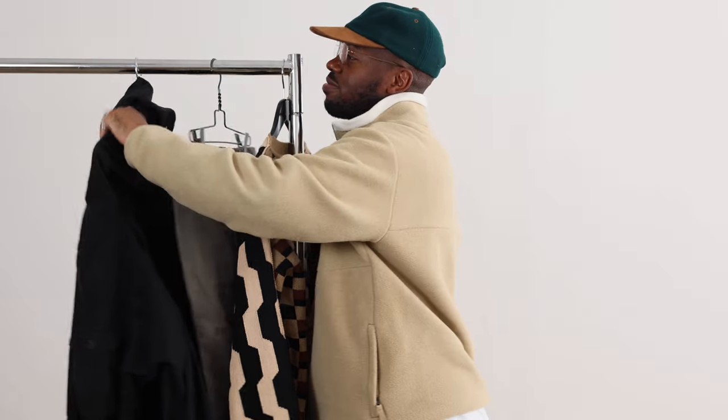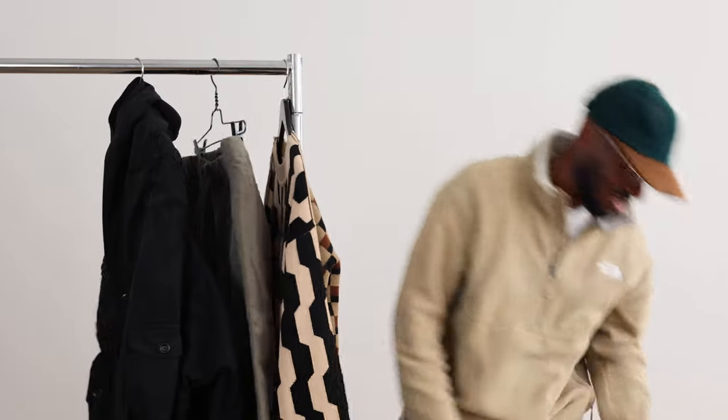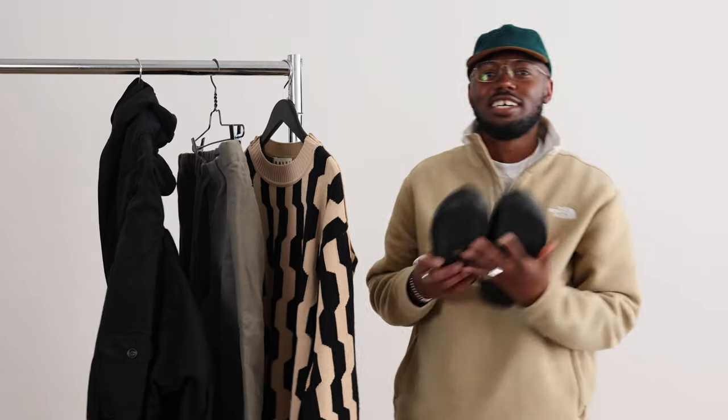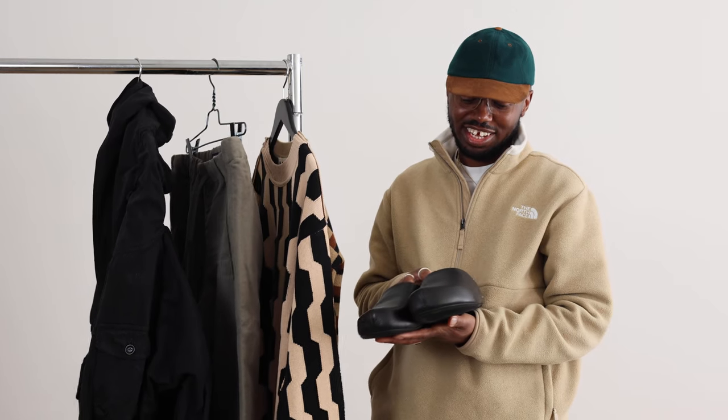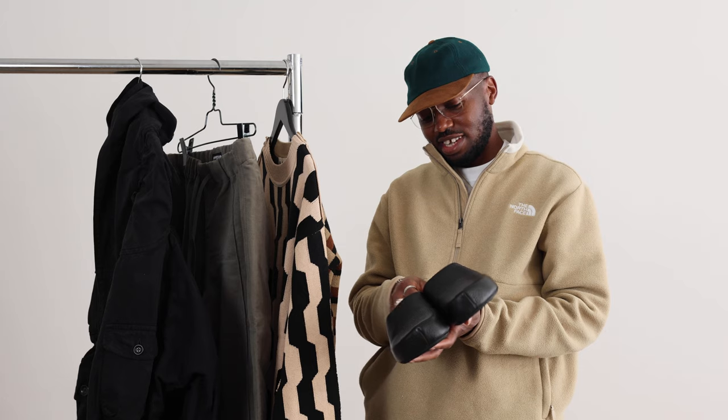And then the final piece — my favorite — these Marnie mules. They're just beautiful. I love the leather, they're super comfortable. You can wear them all day and they just go with everything. The execution on these is incredible. So yeah, that was my pick for December.